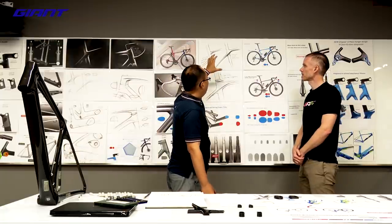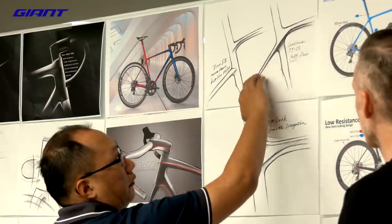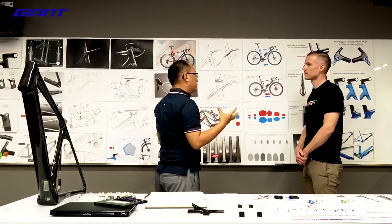The DNA is compact road for TCR. We tried to keep the very fluent top tube to seat tube line to make this one very, very sexy. It's really nice to keep that continuity going between those two tubes.